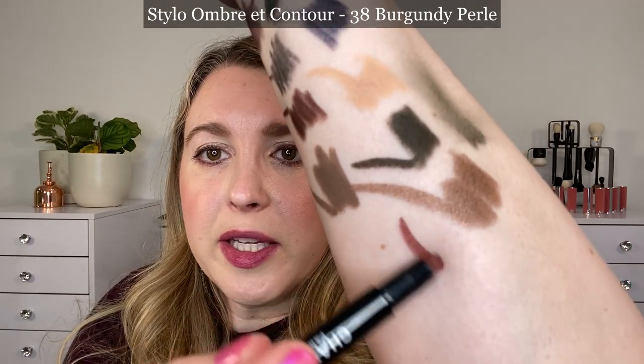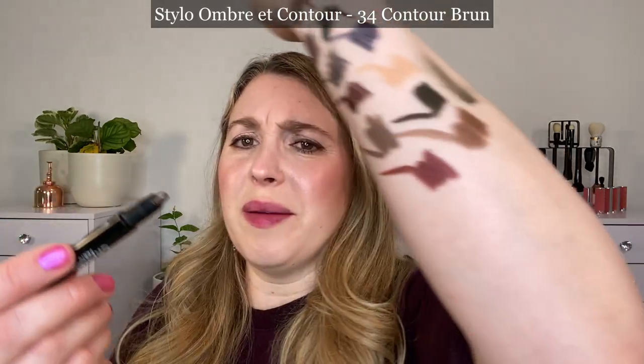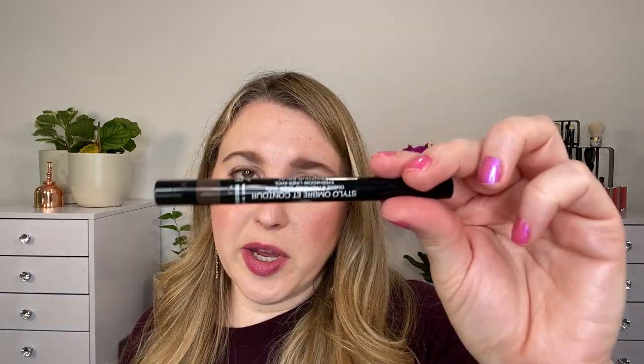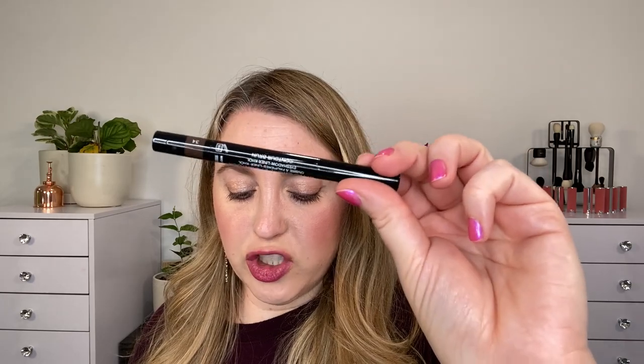We also have Burgundy Perlay, shade 38 — also limited edition from the same collection — a true burgundy shade, though you don't notice the pearl finish as much. And then Contour Brown 34, a really beautiful deeper brown I use a lot for a smudged eyeliner look — pretty neutral, slightly cool, but a really nice product. These retail for $34. They're an all-in-one eye pen that can be used as long-wearing shadow, liner, or kohl. I don't like to use them in my waterline, but I love them for a smudged liner look.